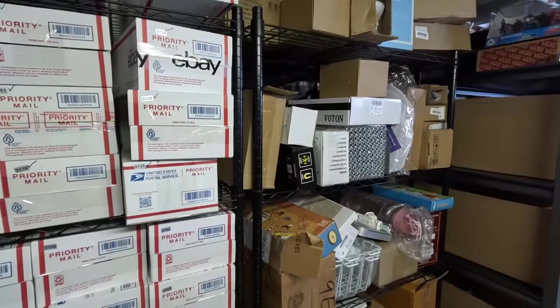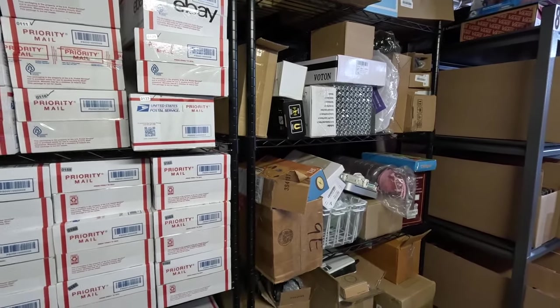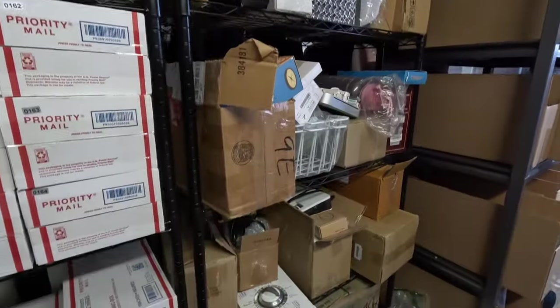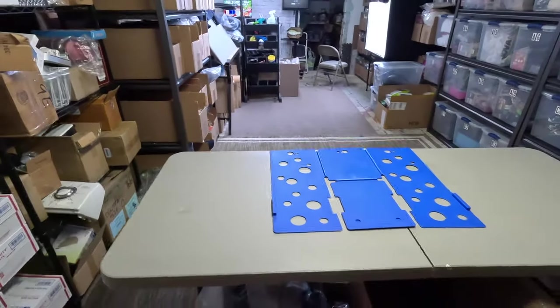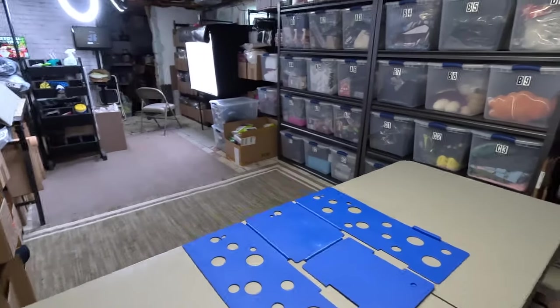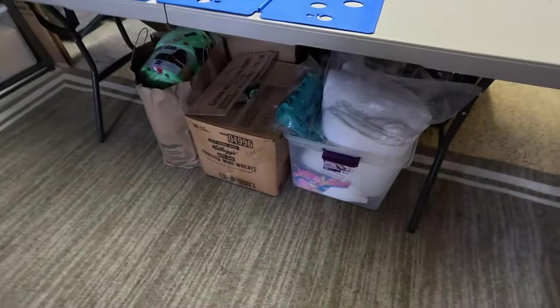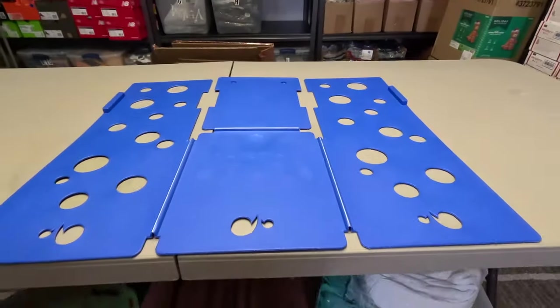The numerical system continues — it picks up from down there and comes all the way over here, going up into the 500s. These are some seasonal items I haven't listed yet. If you remember those four boxes from the beginning with items from my wholesale purchase, once I go through them I put them on this shelf to be listed. I sort through them in this area, get them prepped and ready to be photographed at my light box, and this table right here is multi-purpose.